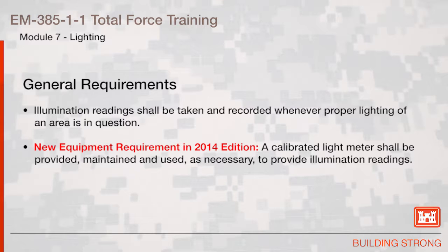Illumination readings shall be taken and recorded whenever proper lighting of an area is in question. New equipment requirement in the 2014 edition: a calibrated light meter shall be provided, maintained, and used as necessary to provide illumination readings.